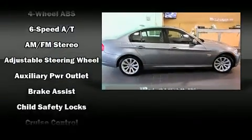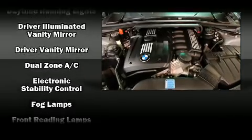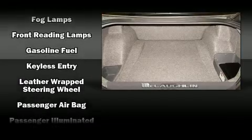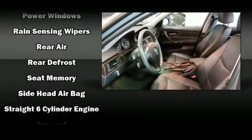All of the premium features expected of a BMW are offered, including delay-off headlights, adjustable headrests in all seating positions, a leather steering wheel, a trip computer, rain-sensing wipers, remote keyless entry, and cruise control. Take assurance in side curtain airbags providing head protection in the event of a severe collision.